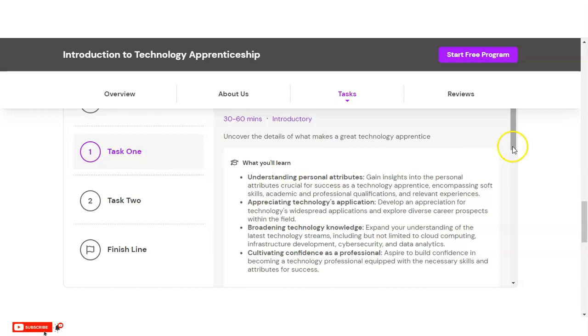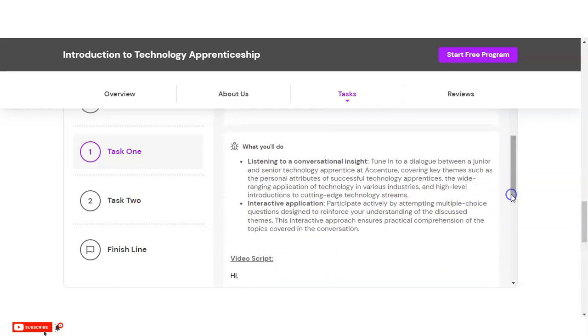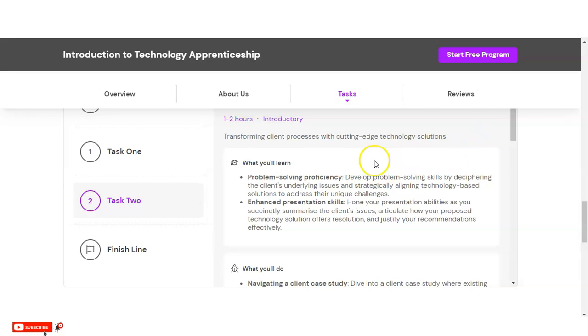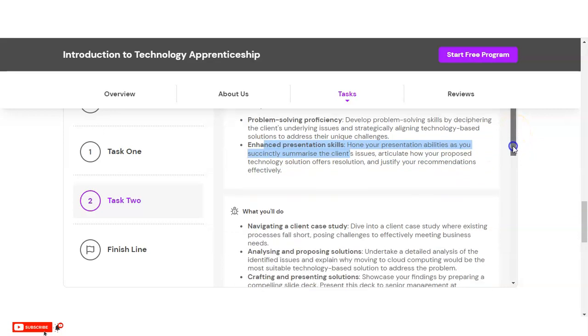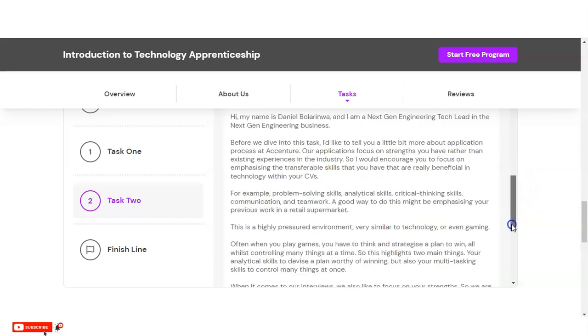In task one you will learn things like understanding personal attributes, appreciating technology applications, broadening technology knowledge, and cultivating confidence as a professional. Activities include listening to conversational insights and interactive applications. In task two you will learn problem solving proficiency and how to raise your presentation skills, which are very important in corporate culture. You will navigate a client case study, analyze and propose solutions, and craft and present those solutions.